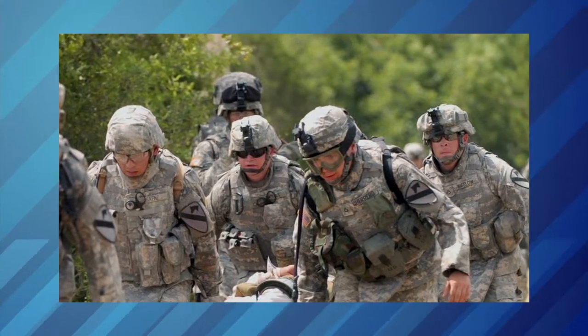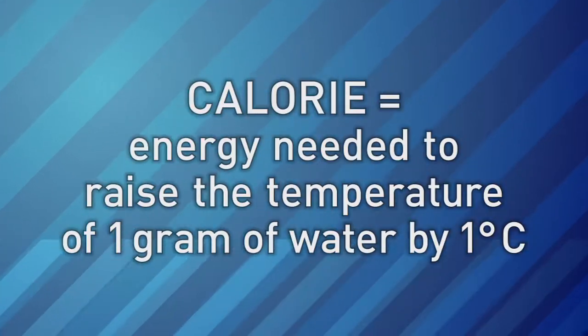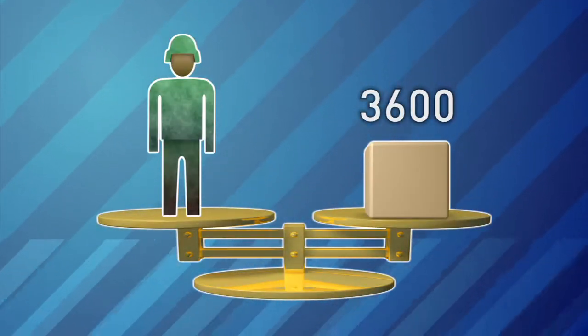They require the same nutrients that we require, but they probably need it in larger quantities, because they're constantly moving, constantly doing their mission, so they exert a lot of energy. Food energy is measured in calories. To get enough energy, soldiers need to eat about 3,600 calories each day.